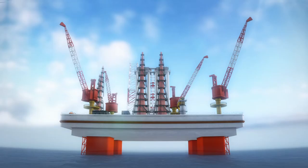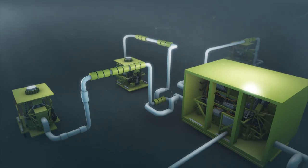The company also announced the approval of Atlantis Phase 3, a US$1.3 billion project that includes the construction of a new subsea production system located 150 miles south of New Orleans and covering roughly two kilometers.